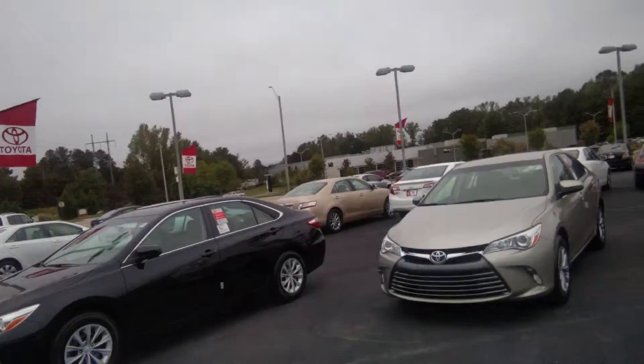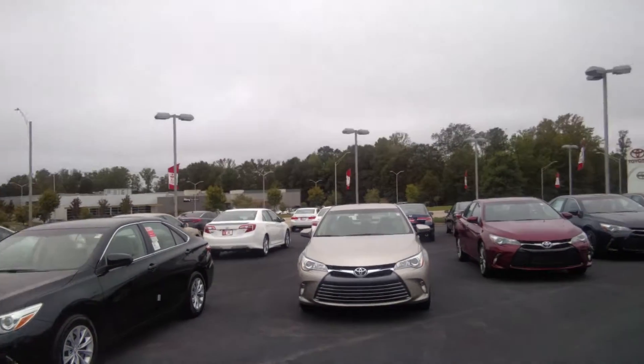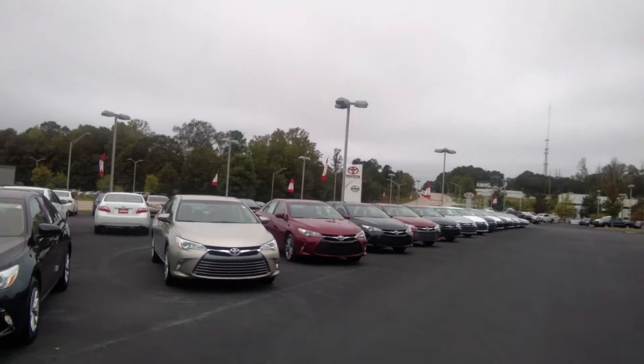That's on top of the three-year 36,000-mile powertrain warranty, five-year 60,000-mile rust and deterioration of paint warranty, and five-year 60,000-mile bumper-to-bumper warranty.